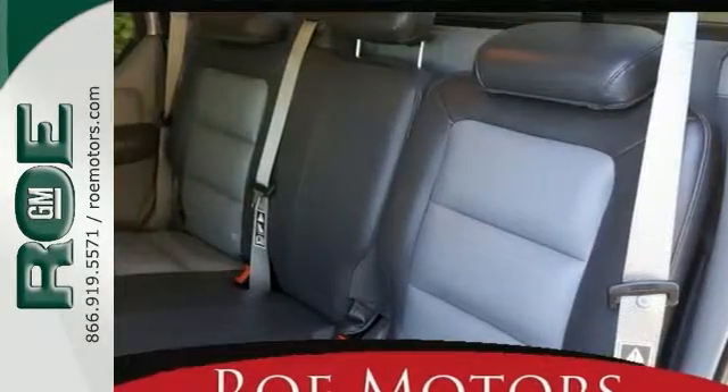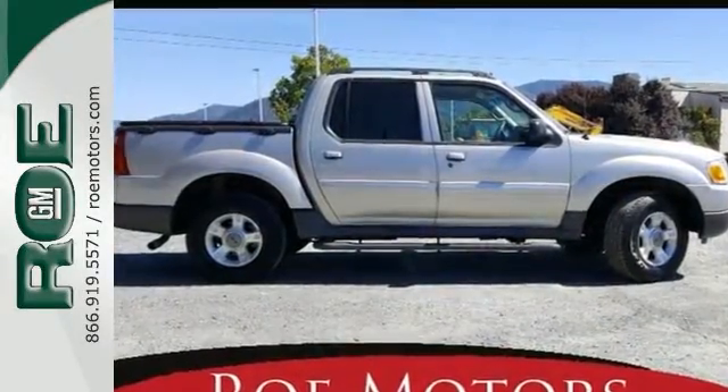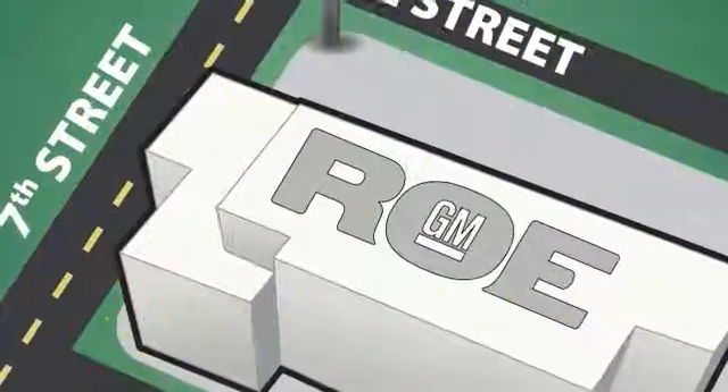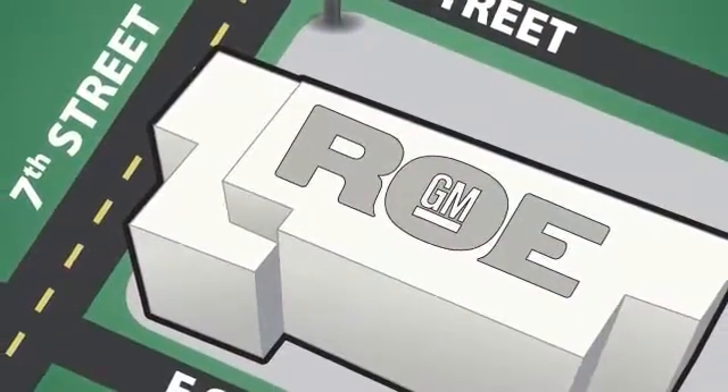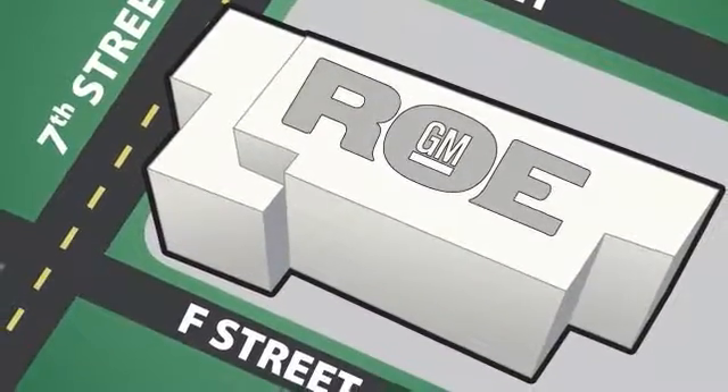This is one very versatile truck. Come on in and see it today and take it for a test drive. Come join our family today. We're conveniently located at 201 Northeast 7th Street in Grants Pass, Oregon, just a half hour from Medford.